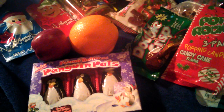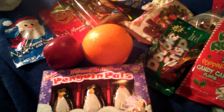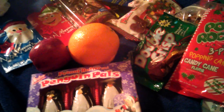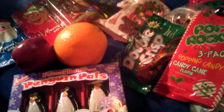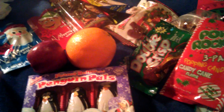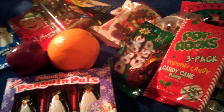Hey guys, so you've basically already seen what's going into Drew's stocking in different hauls that I've done, but I figured I would show you guys all of it together. Just because that is what basically a lot of parents do — give you an idea of what they got for their kids for their stocking. So this is what I got for Drew.